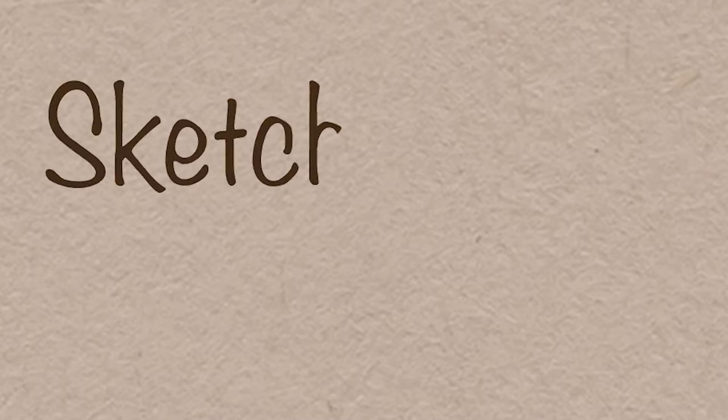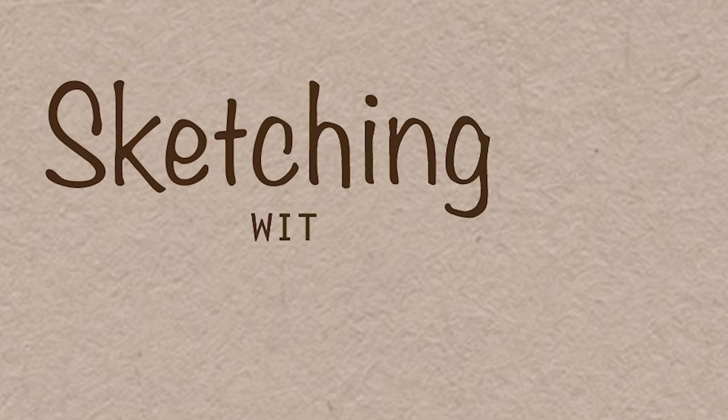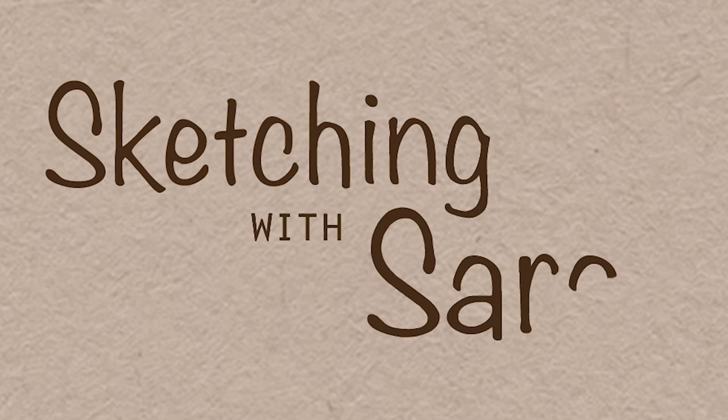Hello my creative critters and welcome to Sketching with Sarah. I'm Sarah and today I just wanted to share a really quick drawing I did of something that I'm calling a snake horn. I was thinking about merging an animal and a food, brainstorming animal names that sound like food names, and the snake horn was born.